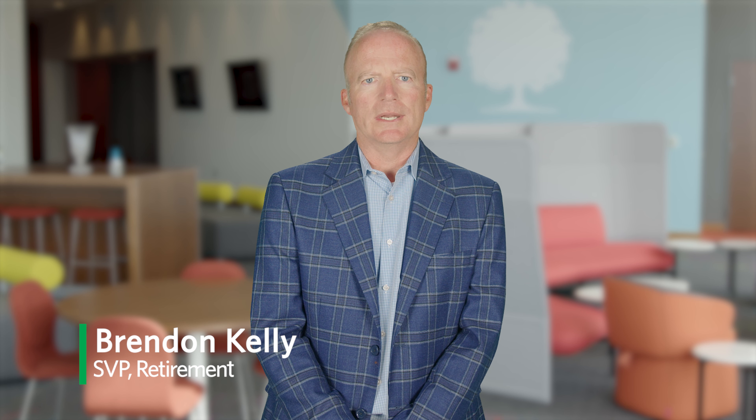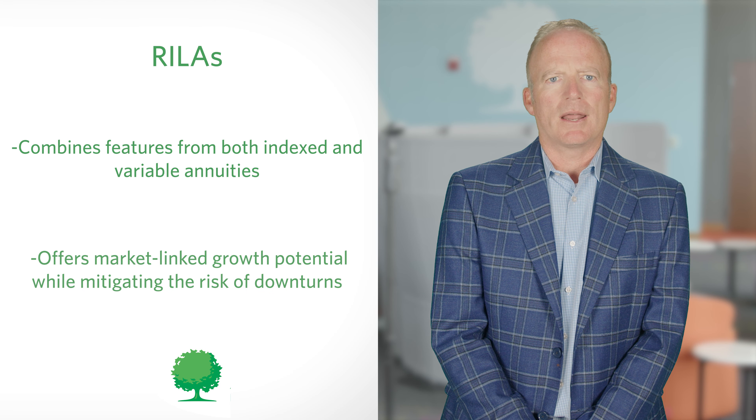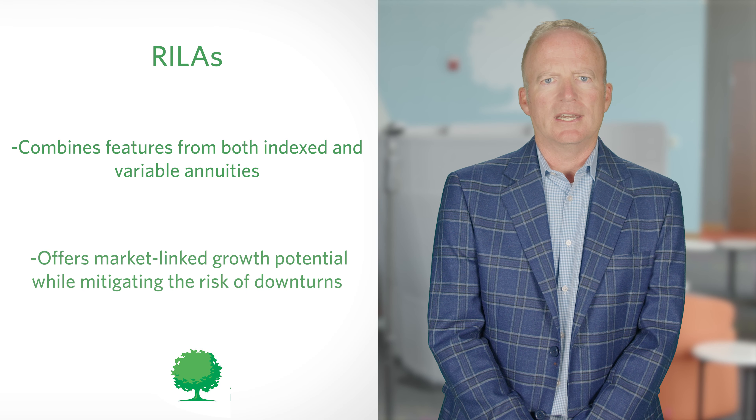In uncertain times, your clients shouldn't have to be uncertain about their financial security. Hi, I'm Brendan Kelly, Senior Vice President of Retirement at Ash Brokerage.